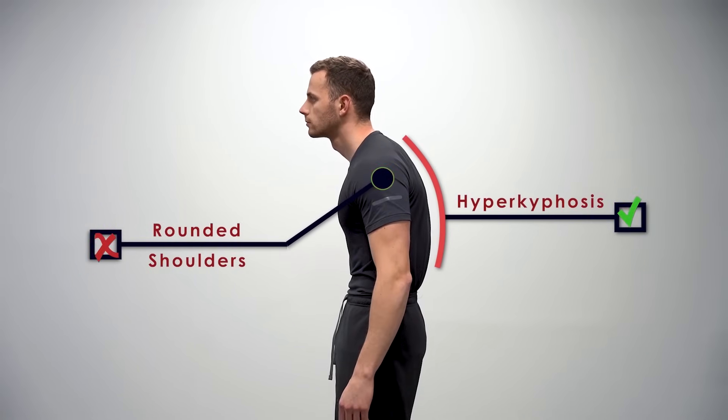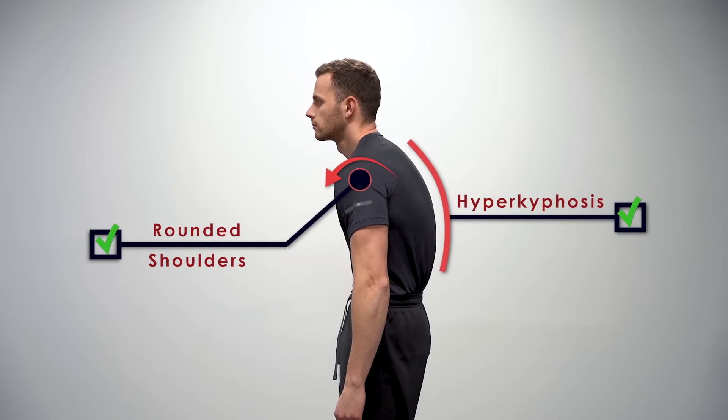In many cases, the forward position of the shoulders is the only problem, and we often see perfect alignment of the thoracic spine when the shoulders are pushed back to their neutral position. Identifying the real issues behind your posture is serious and time-consuming. I have created a free postural assessment guide where you can easily evaluate your posture — the link is in the description. Make sure that you do have hyperkyphosis. If you identify rounded shoulders, you should fix that first because the process is completely different, and you can watch my video on how to fix rounded shoulders.